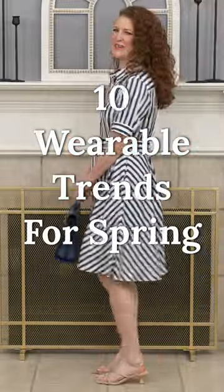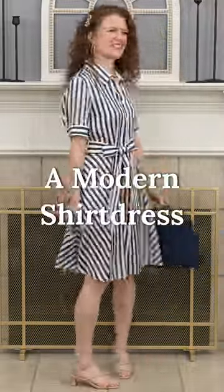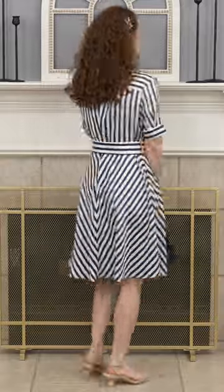One of the most wearable trends for spring is a modern shirt dress, and I absolutely love the navy stripes on this one that go in different directions, because it creates a very flattering look for any body shape.